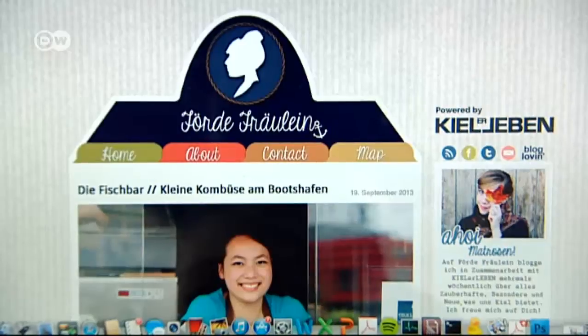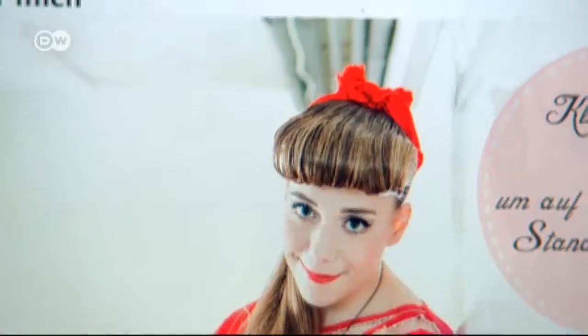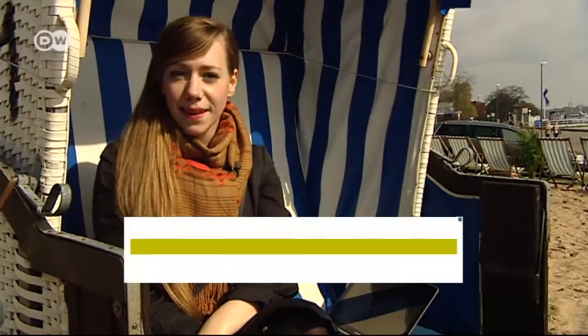Good morning, I'm Merle, and Kiel is my city. I was born here. Her blog gets about 45,000 hits a month. I love my city, and that it's right by the ocean, and the people and their mentality up here in the north. And I'd love to show you around today and take you on this small trip.